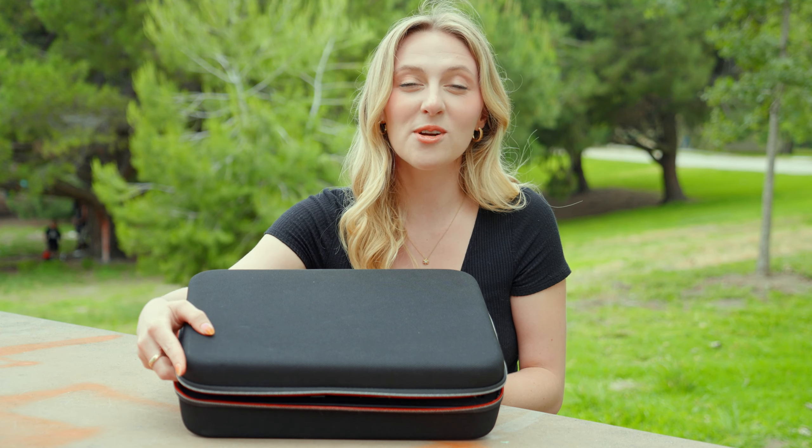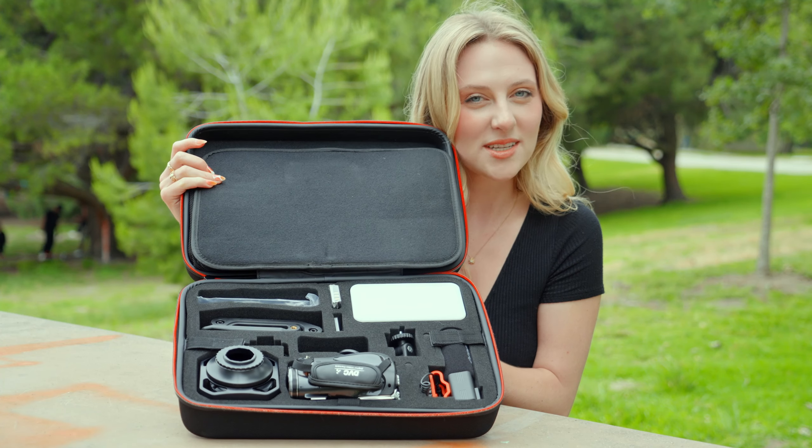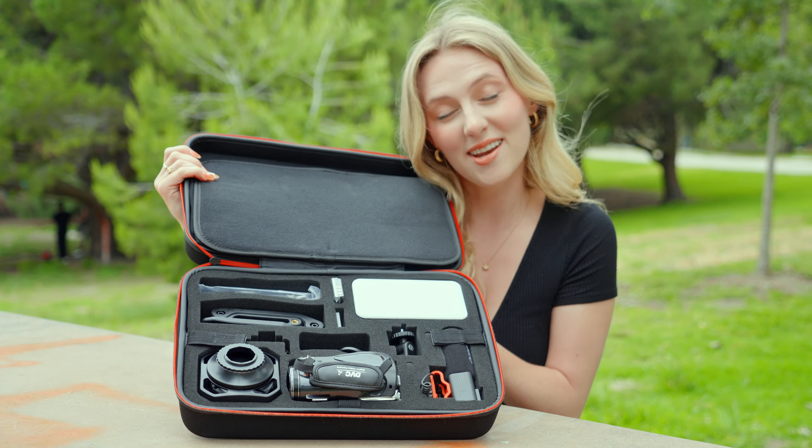Hello everyone, today I'm going to be talking about the Ordro AC5 Plus. This 4K video camera can be used as a webcam, and it will enable you to live stream on platforms such as Facebook, Instagram, Skype, and YouTube.